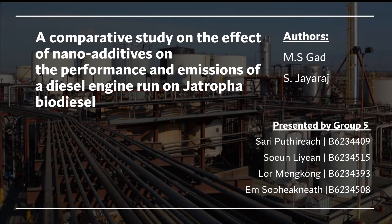Hello teacher and hello everyone. Today, Group 5 are going to briefly present an article named 'A Comparative Study on the Effect of Nano Additives on the Performance and Emissions of Diesel Engine Run on Chatrufa Biodiesel' by two authors named Mscat and Chariot.